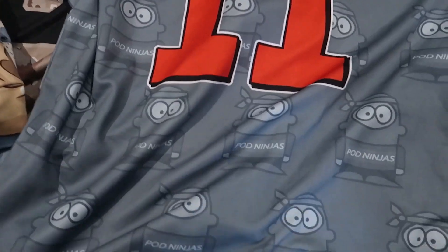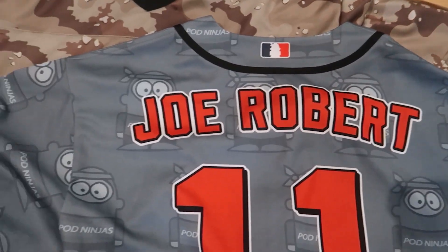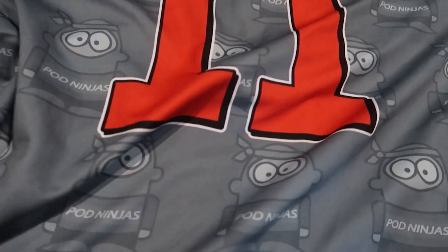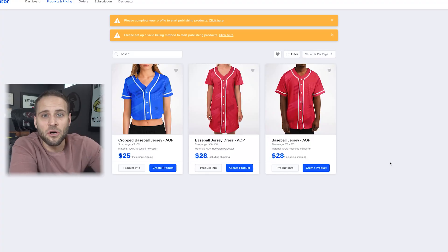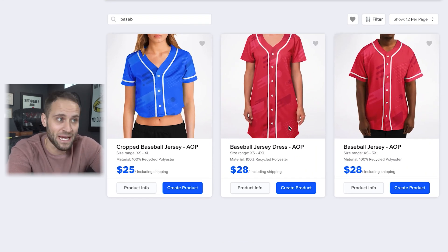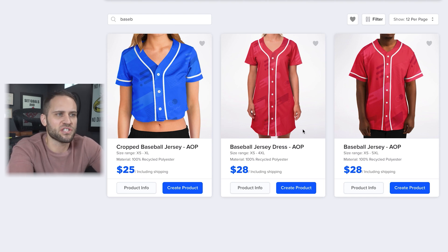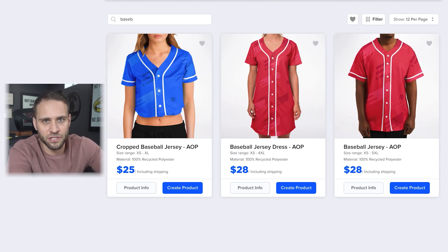This jersey was actually made for me by the owner of the print-on-demand company that sells this. They sent it as a gift and I love having it. Definitely a quality product, great print quality, and overall really an awesome product. It is our baseball jersey, which is also from the Subliminator app. They actually have two other versions — a baseball jersey dress and a cropped baseball jersey — so if you wanted to sell to the female demographic, you could. It's going to cost you $28, including the shipping.